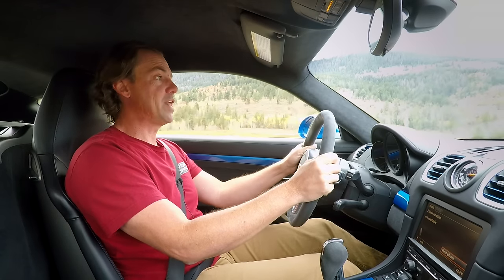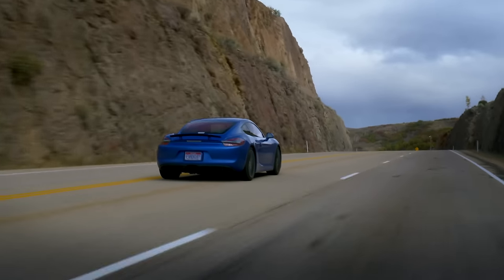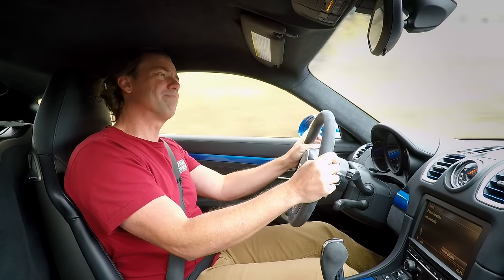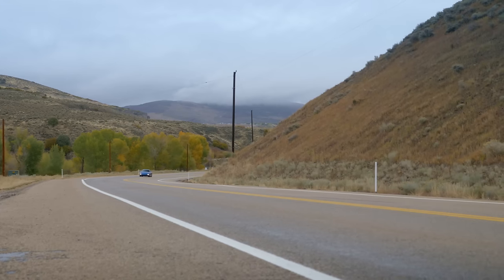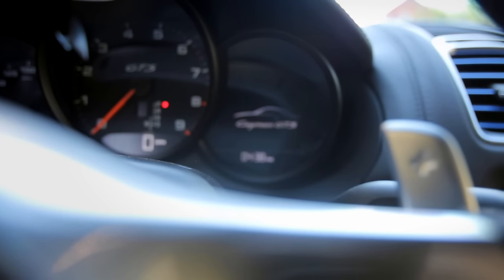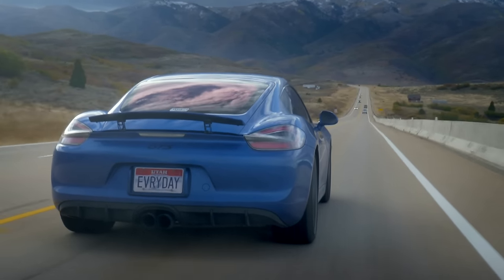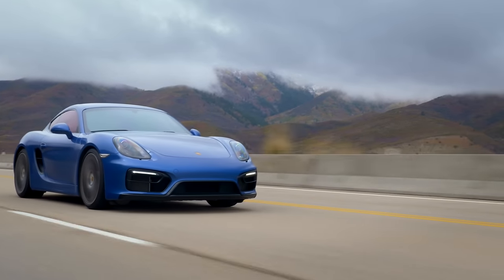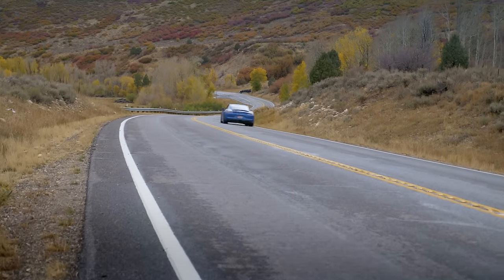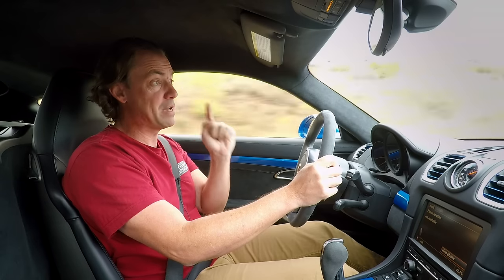One place this 981 GTS does a much better job than the 718 is throttle response — it's instantaneous, almost granular. You can move your foot a tiny bit and sense changes in the engine's dynamics and its voice. The way the engine delivers power and interacts with you is brilliant. As a result of that engine, the 981 Cayman will probably maintain its value better than the original 987s and better than the 718s to come.